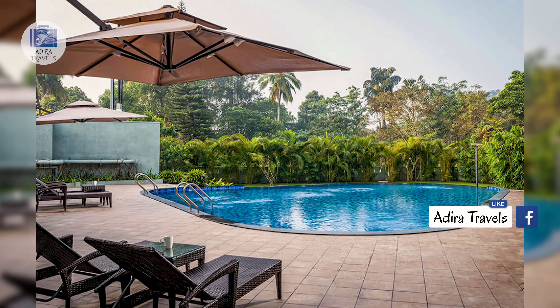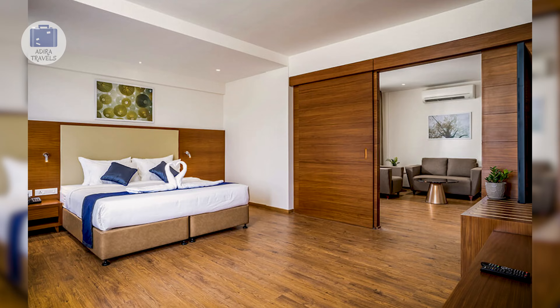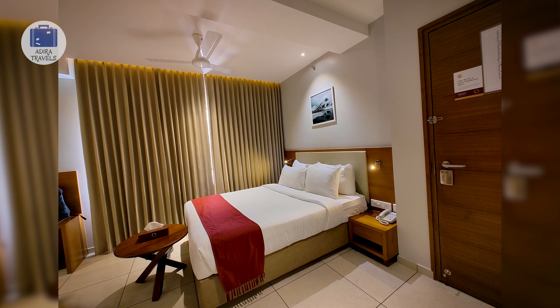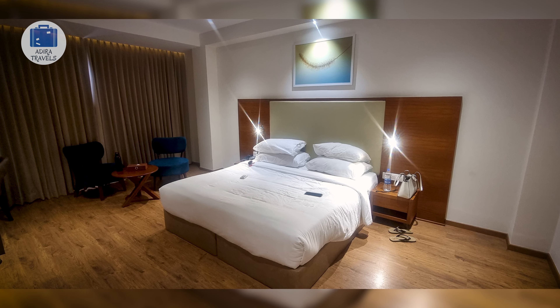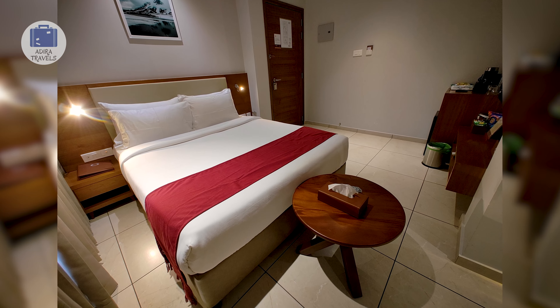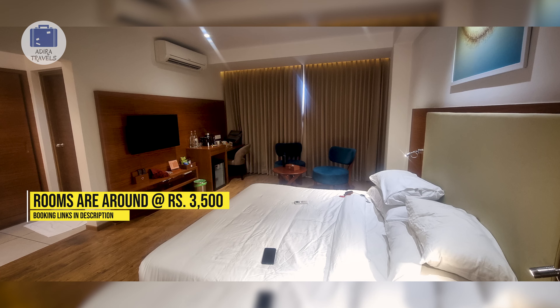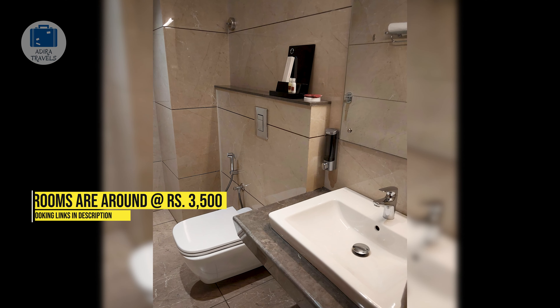They also have a fitness center and spa facilities. One amazing thing about this hotel is that they have a huge garden area which can be converted into an outdoor movie night or even a place to enjoy a bonfire. Their rooms are super complete with a mini fridge, electronic safe, and they even include toiletries. The room price that we got is around 3,500 rupees per night. To check and book the cheapest room for your dates, check the links provided in the description.